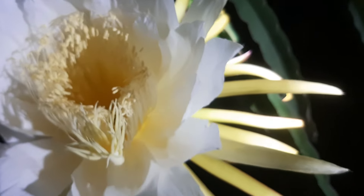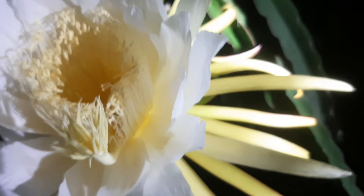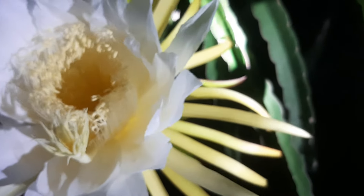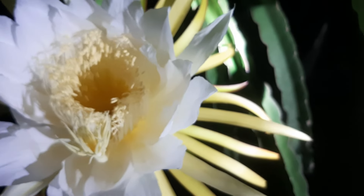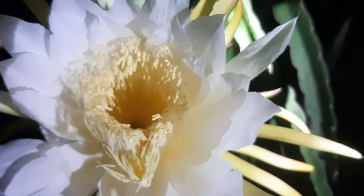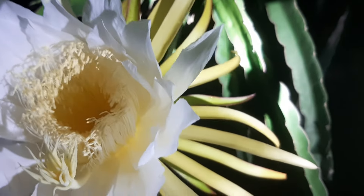This is important before the flower closes. This flower will close early in the morning. So if you want to do the real pollination, you have to come at night after 8 o'clock.